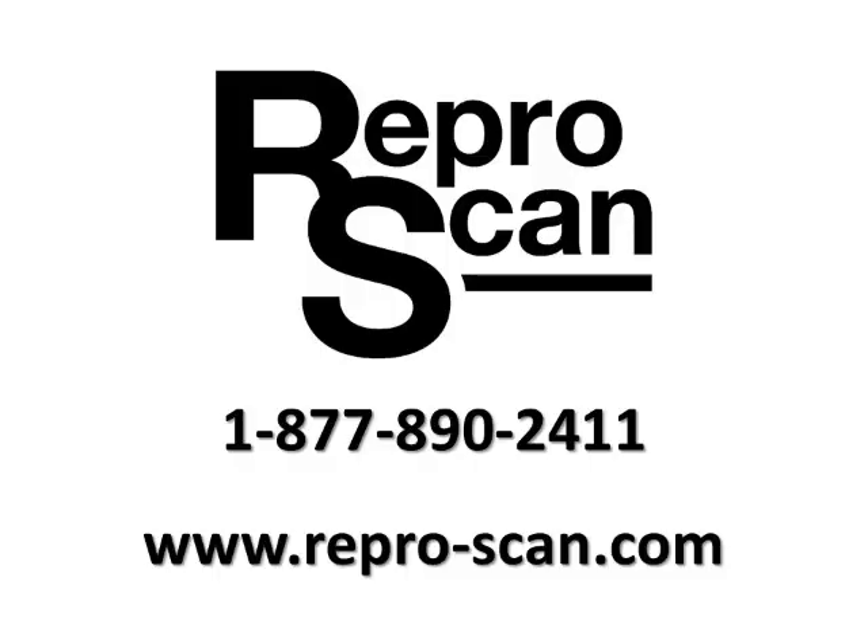If you have any questions about these exams or about the ultrasound equipment used, please call us at Reaper Scan or look us up on the web. Thank you.